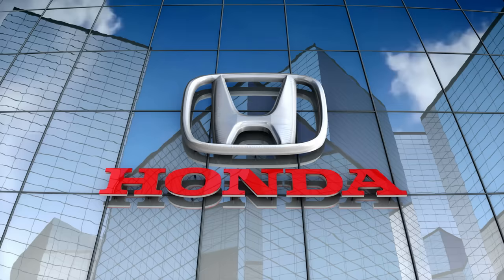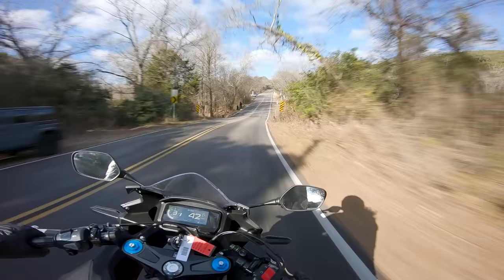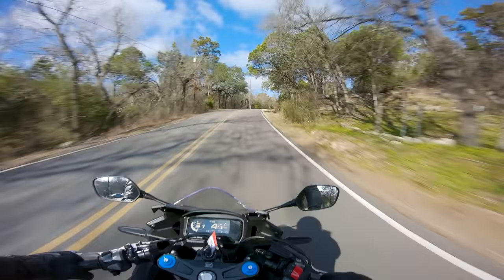I've owned two different used Hondas: the VFR was a completely bulletproof bike, and the Hornet's only major issue was a common problem so well documented in the forums that it might as well have been considered regular maintenance. I'm not just talking dad bikes here — cruisers, super sports, dual sports, ADVs, scooters — anything with a Honda badge on it, you can guarantee it's going to run forever, and you basically just need to change the oil. Obviously you should be doing all the other service items, but if the previous owner skipped a few, you're not going to have to worry about the bike seizing up. It might not be the most thrilling motorcycle out there, but a Honda will get you where you need to go, rain or shine.